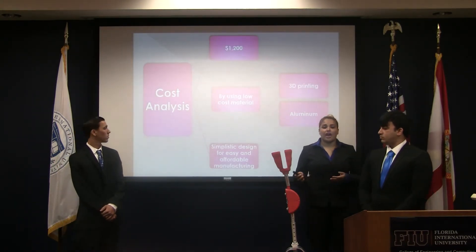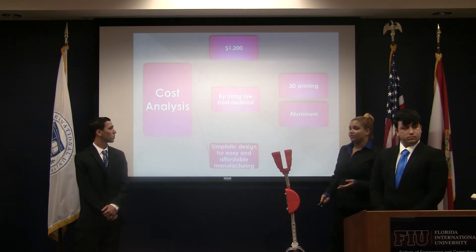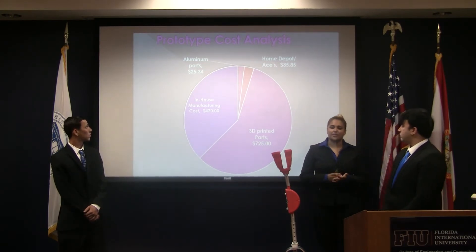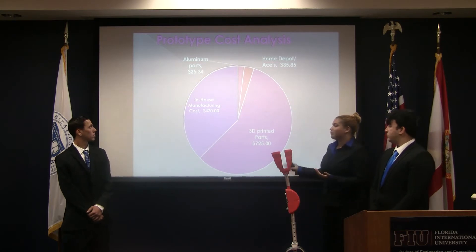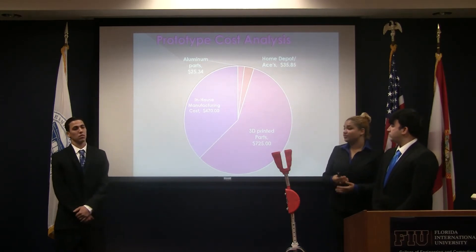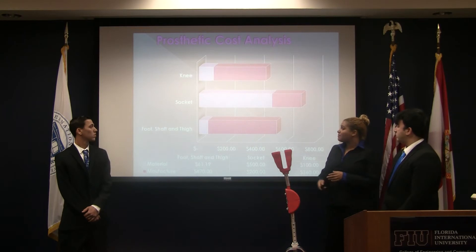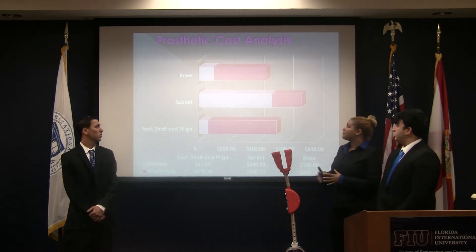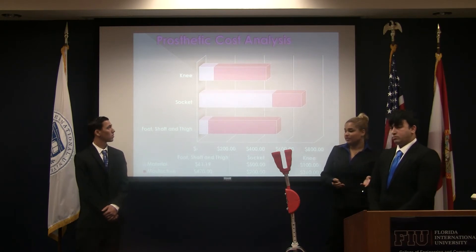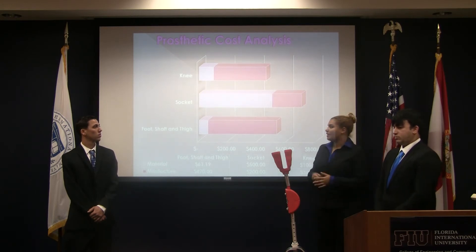For the cost analysis, we cut the cost to about $1,000 by using low-cost materials, a simplistic design, and easy manufacturing. The aluminum, bolts, and assembled pieces were fairly affordable compared to the labor of 3D printing and in-house manufacturing. We actually saved a lot of money by doing in-house manufacturing compared to outsourcing, which would have been at least about a grand. Manufacturing costs are still high, and if we could figure out how to cut down manufacturing time, we could reduce our price further. The socket material is fairly expensive because of the initial mold cost.